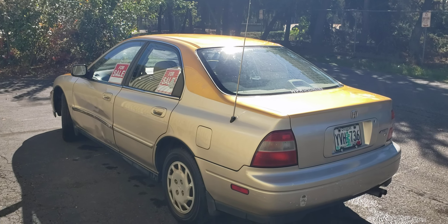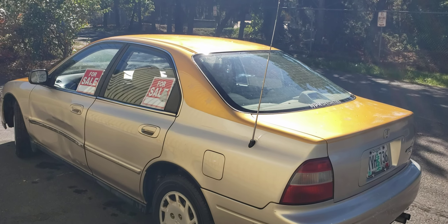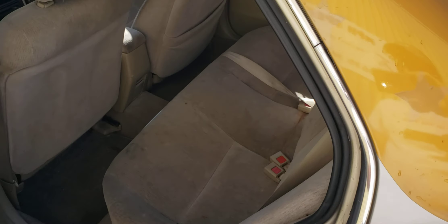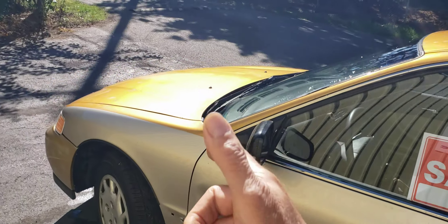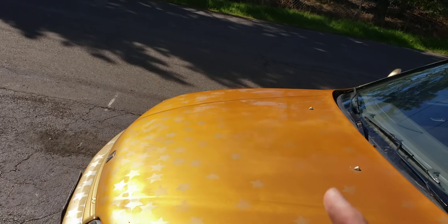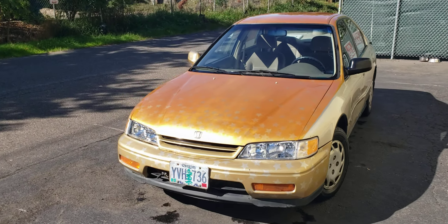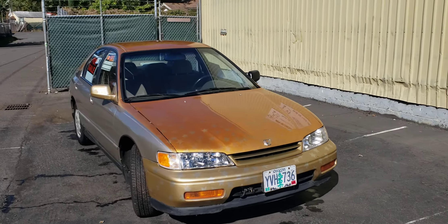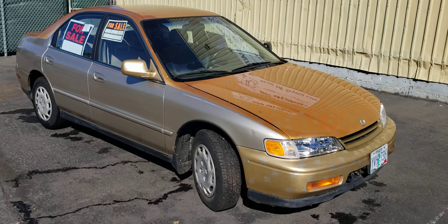It does have a bit of a dent on the driver's door which I haven't fixed yet — the door functions fine, but it does have that. I've thought about replacing the door and repainting the car, but I haven't done that. I did put a new mirror on it. It has an aluminum upgraded radiator and an Optima battery, and the paint really shines in the sun. It has new brakes and a couple of new CV axles. It's in really, really good shape.